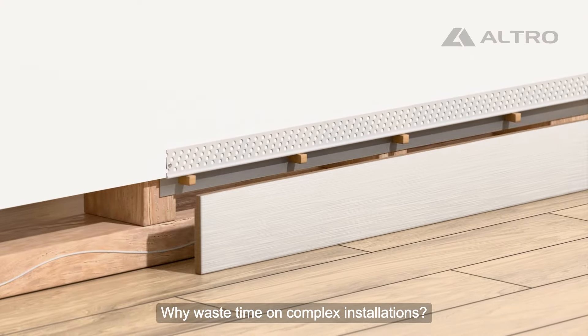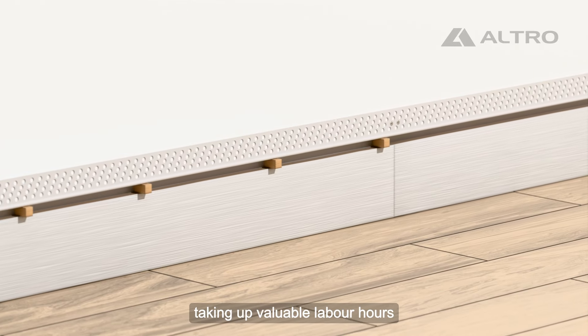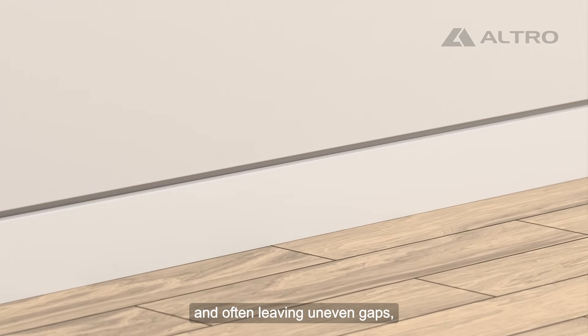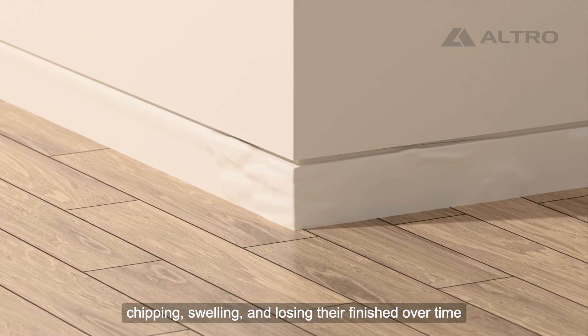Why waste time on complex installations? Conventional skirting methods can be a hassle, taking up valuable labor hours and often leaving uneven gaps, chipping, swelling and losing their finish over time.